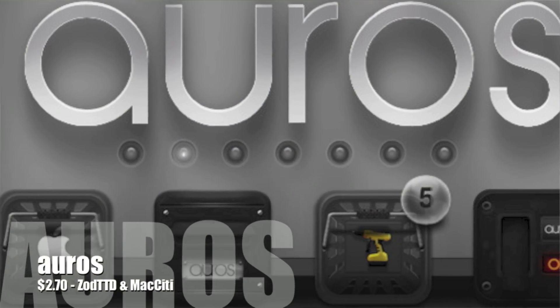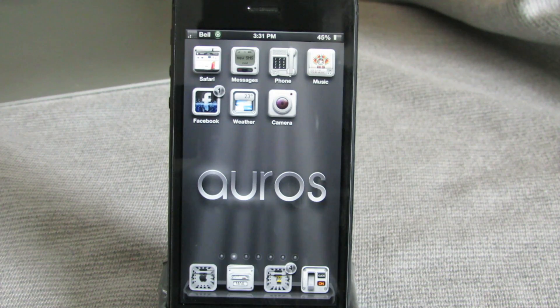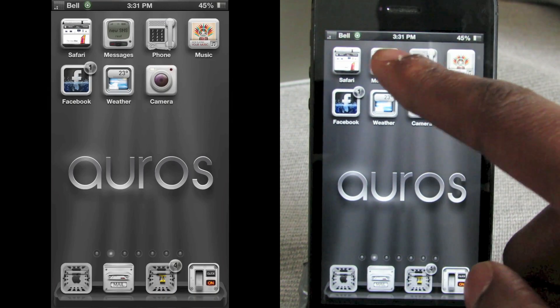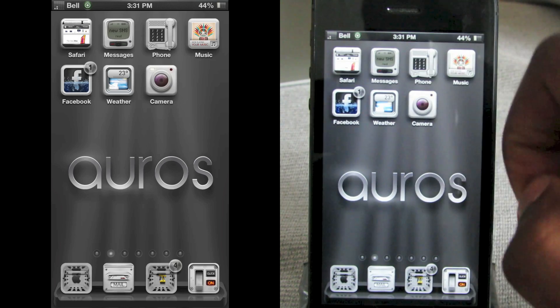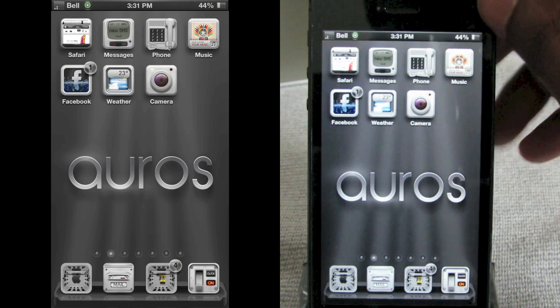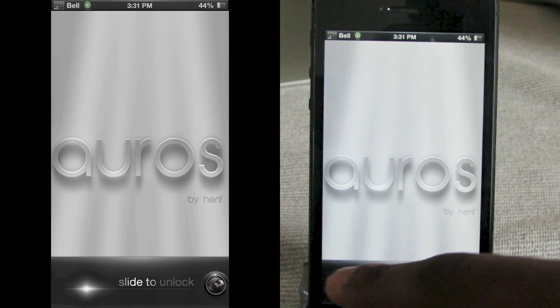This theme is called Oris and it's $2.70 from the Zod TTD and Mac City repo. It's a really nice, customizable, clean theme. You've got two different skins — a white skin and a dark skin, but I'll show you the white for now. Let's show you the lock screen: you get to choose from a range of different wallpapers.